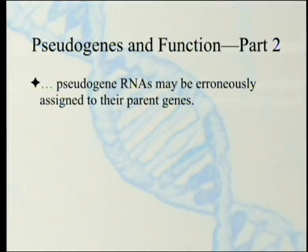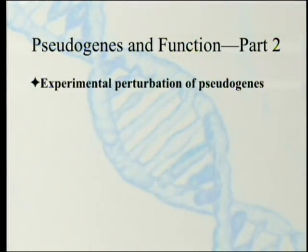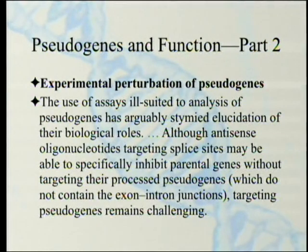Long-read transcriptomics may be a solution to accurately characterize pseudogene transcription. However, current limited throughputs of nanopore and particularly PacBio sequencing may restrict the quantification of lowly expressed pseudogenes. If you can't study what's actually happening inside the cell, one way to do it is to change the DNA. The use of assays ill-suited to analysis of pseudogenes has arguably stymied elucidation of their biological roles — they can't figure out what they're doing because they're using tools that aren't very good.